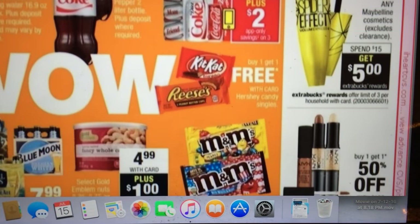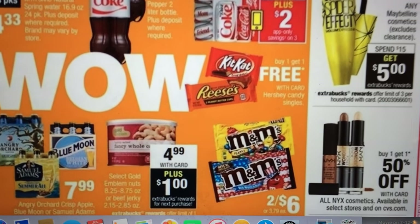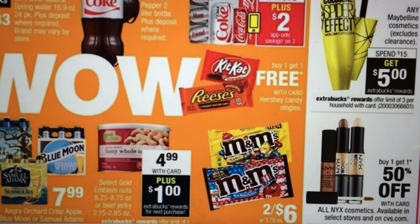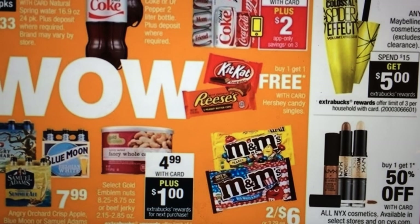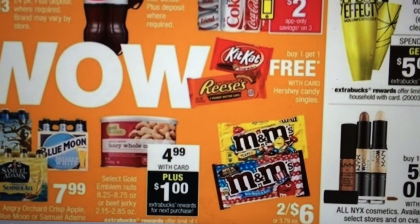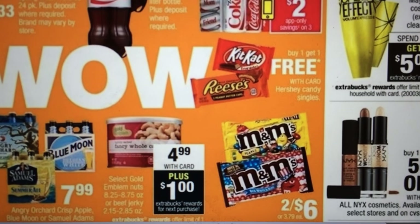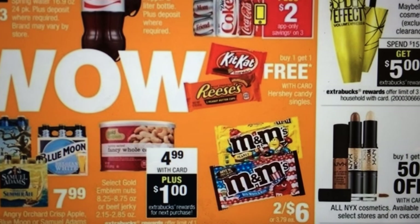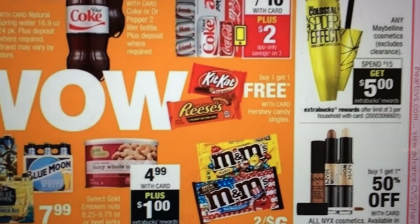Kit Kat is buy one, get one free. For M&Ms, there was a coupon that just printed off at the Redbox this past weekend — I believe it was $1 off a couple of these bags. And I believe there is a $1 off on coupons.com. I also want to say there is a Checkout 51 rebate for the M&Ms, so that might be something you're interested in doing.